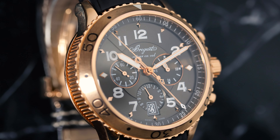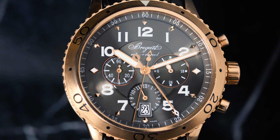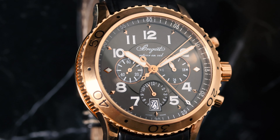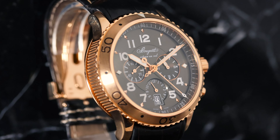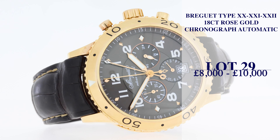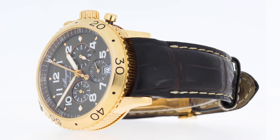The screw-back case is signed and numbered, enclosing the 584Q movement with the fly-back chronograph function. The watch comes with a Breguet strap and 18k deployment clasp, accompanied by its inner and outer box, certificate of origin, warranty paper, and booklets. It's a lovely full set, estimated at just 8,000 to 10,000.